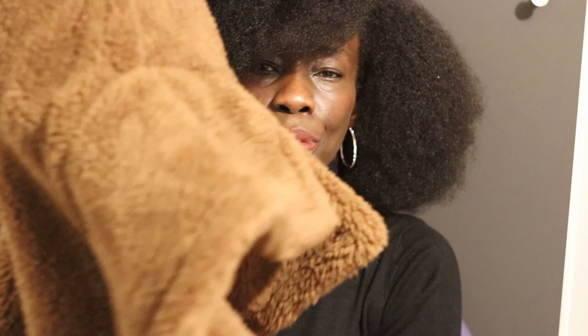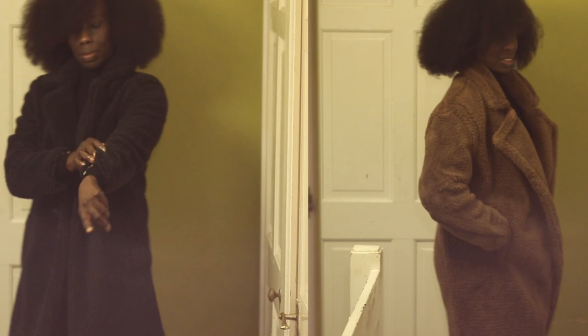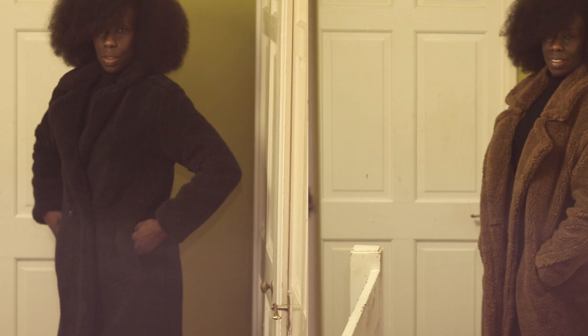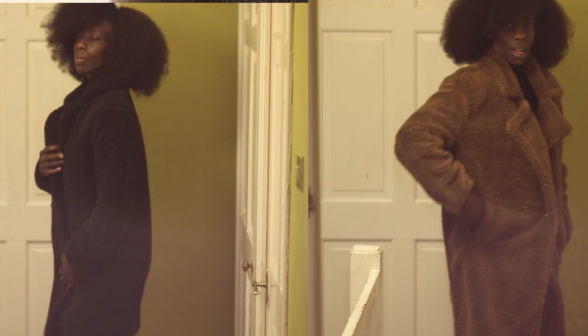My fifth and sixth coats are teddy coats — one in black and one in brown. You can't have a coat haul without teddy coats! Both are from Quiz, sourced from Debenhams. The brown one cost £69 — though it may have been cheaper, I'll put the actual price on screen. The black one cost £59.99. What I love about teddy coats is you almost always get real pockets — nice and deep, great for keeping your hands warm on a cold winter's evening. They're also super lightweight yet keep you so warm. I hope teddy coats never go out of fashion because they're just gorgeous.